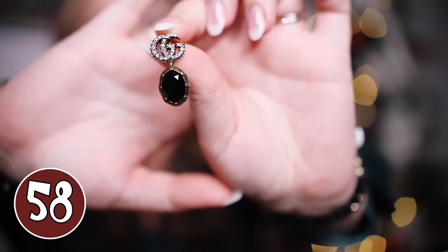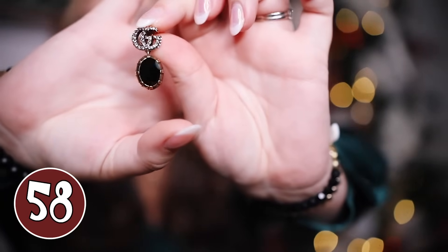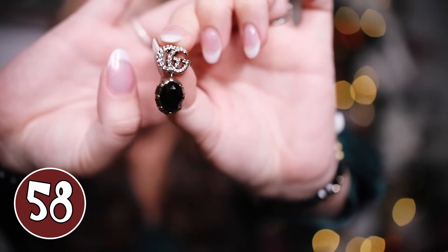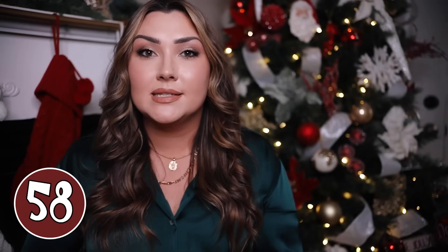I had to mention these Gucci earrings that my mom got me as a gift last year — I was so surprised and I fell in love with them. They are so pretty, and if you have the budget to get a designer jewelry piece, I highly recommend it because she will just be so surprised and love them. They have a black stone at the bottom so you can wear them with a lot of different outfits, with the crystal double G logo at the top. They're a pretty simple, lightweight pair of earrings — nothing too in your face — but they look gorgeous dressed up or casual.